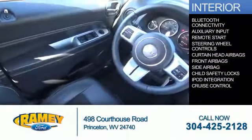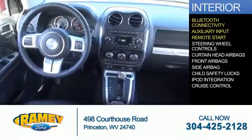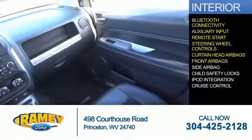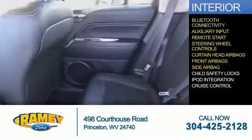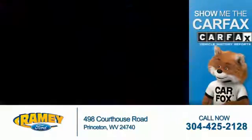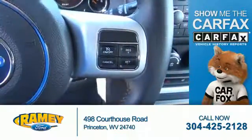Inside you'll find Bluetooth connectivity, an auxiliary input, remote start, steering wheel controls, curtain head airbags, front airbags, side airbags, child safety locks, iPod integration, and cruise control.